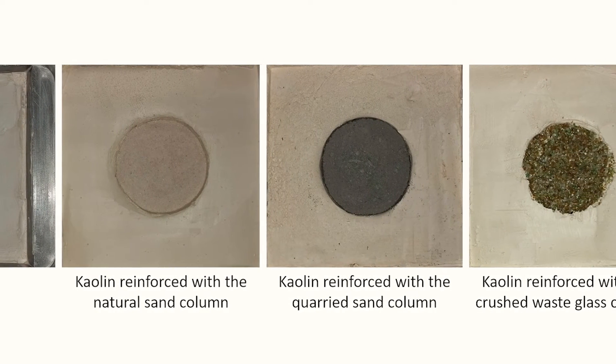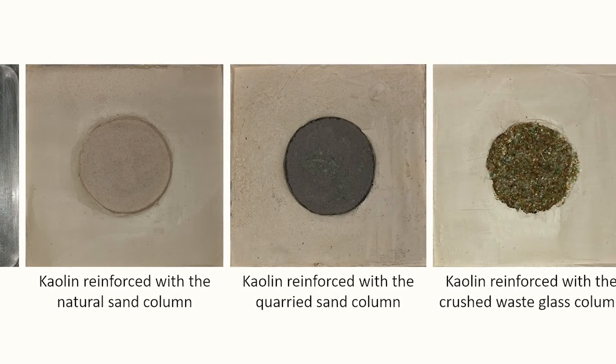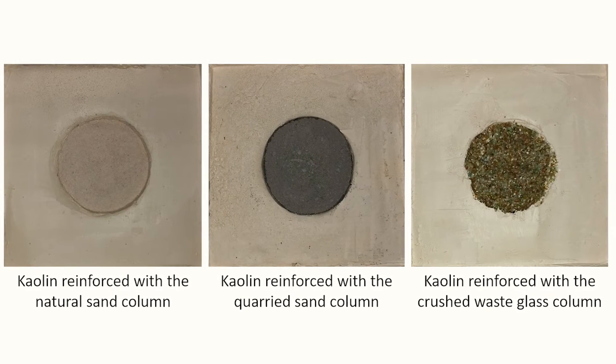The results showed that installing a granular column increased the shear strength of the kaolin bed regardless of the type of column backfilling material used. Most interestingly, the crushed waste glass column produced the highest 48% increase in the friction angle of the geocomposite. Also, kaolin reinforced with a crushed waste glass column mobilized relatively greater shear strength under higher normal stresses than that containing natural or quarried sand columns.